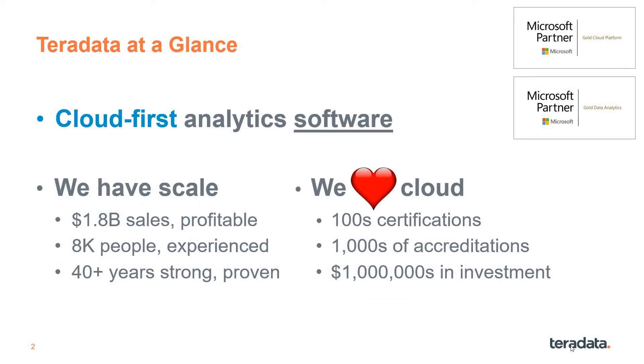Teradata pioneered data warehousing over 40 years ago, and we've been a leader ever since. Our focus now is on cloud-first analytics software, which is a big shift from the past. For five years, we've invested heavily in Azure deployment and Azure Marketplace integration.